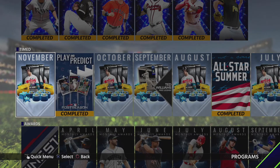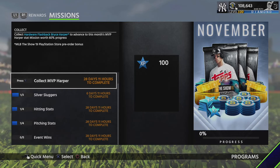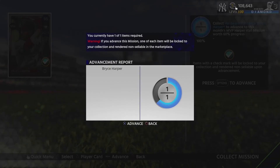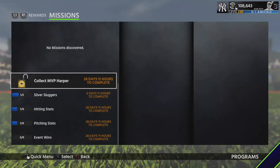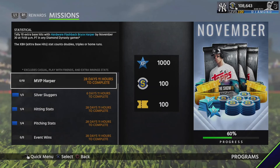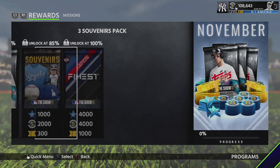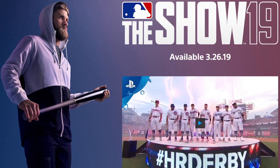In addition, by pre-ordering the game, if you go to the November time-limited missions for Collecting MVP Harper, it gets you some percentage toward completing it. If you get 10 extra base hits with Bryce Harper, you get 60% progress, which makes it a little bit easier. By completing this, you get a Finest pack.